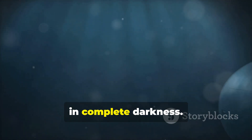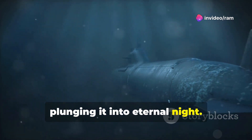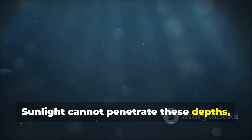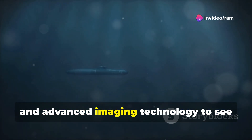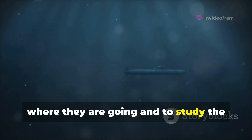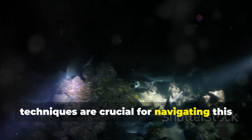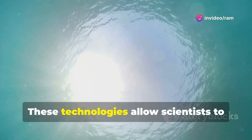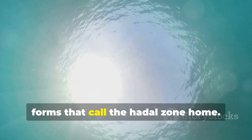Then there's the challenge of operating in complete darkness. The Hadal Zone is beyond the reach of sunlight, plunging it into eternal night, making navigation and observation incredibly difficult. Submersibles must rely on powerful lights and advanced imaging technology to see where they are going and to study the environment around them. Special lighting systems and imaging techniques are crucial for navigating this underwater abyss and capturing images of the creatures that reside there.